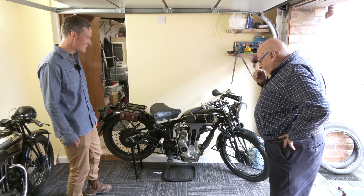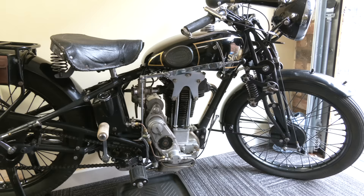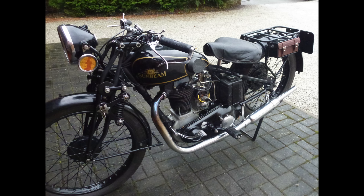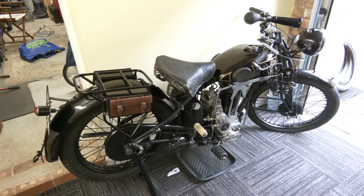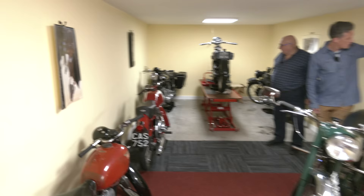Also worth noting is the 1930 500cc Sunbeam Model 9 overhead valve — always considered the gentleman's motorcycle, with very high quality finish and a good, solid, reliable engine with sporting characteristics. The engine was an absolute cracker from the mid-1920s right through to this period. The brakes are fairly okay for the period, the gearbox is quite nice, and it runs and starts extremely well. We're in what Arthur calls the Pirelli Lounge — named for the Pirelli posters covering the walls.